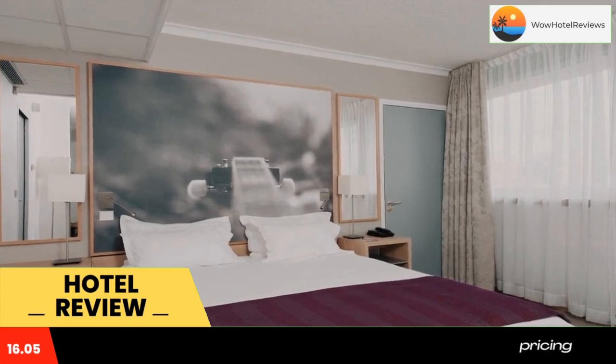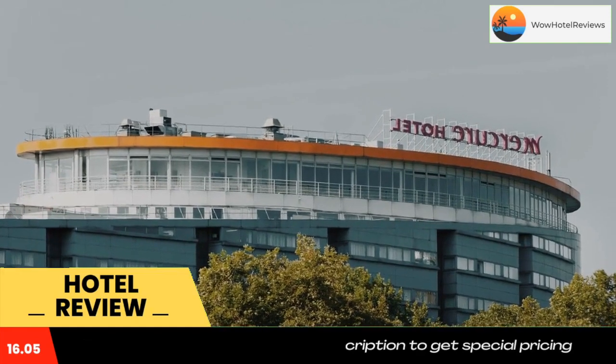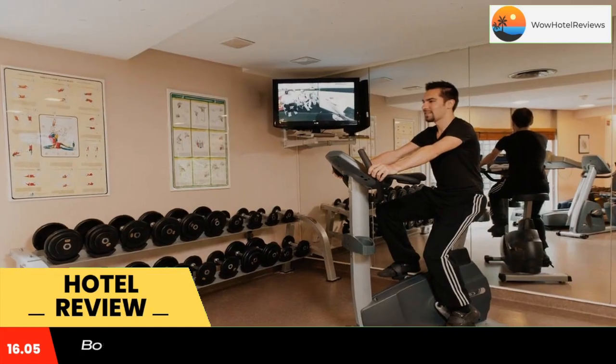It offers spacious air-conditioned rooms with satellite and a fitness center. It is 4.2 miles from Stade de France Stadium.